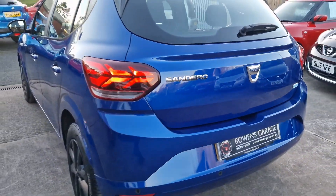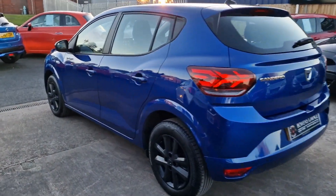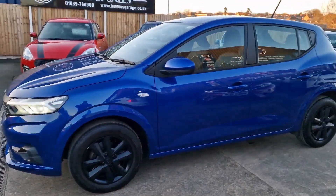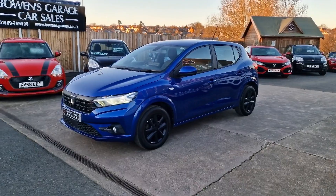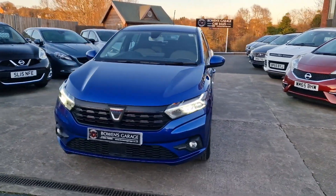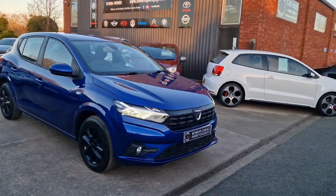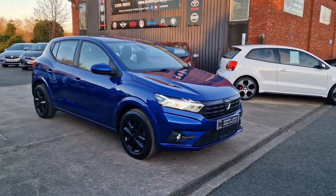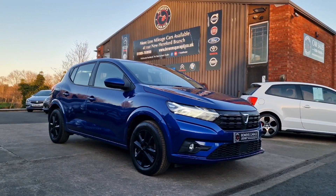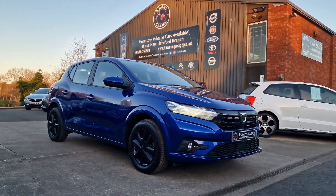And there we have it — May 2022 Dacia Sandero Comfort with a six speed manual gearbox and just 4,900 miles, one owner from new. It has been serviced at Dacia in 2023, and that means the warranty will run until May of 2025. You can get the car serviced with us or any VAT registered garage and it will keep your warranty validated, as long as they do it to spec. The car does come supplied with two keys.